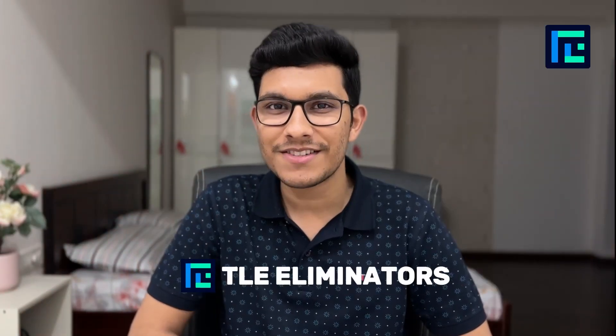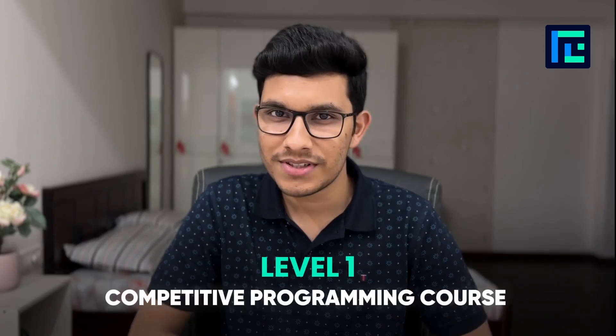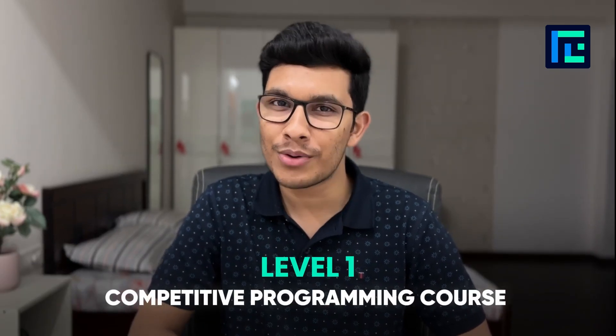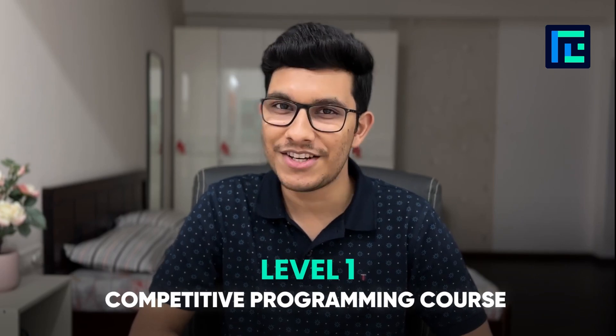Hi and welcome to TLE Eliminators. Our Level 1 competitive programming course has no prerequisites and is for absolute beginners who are looking to start their programming journey from scratch.